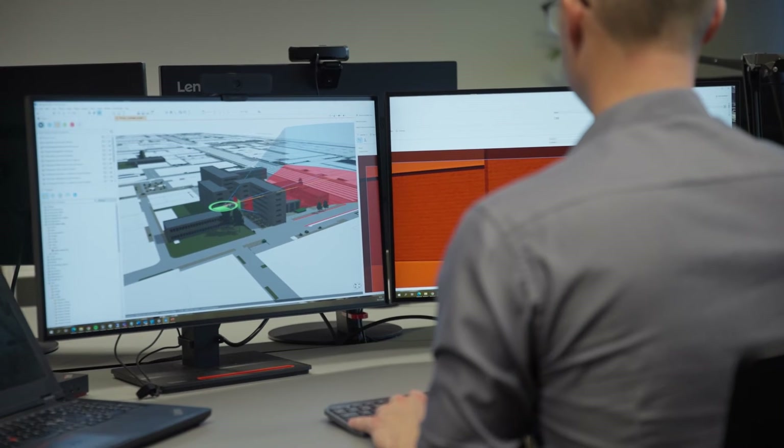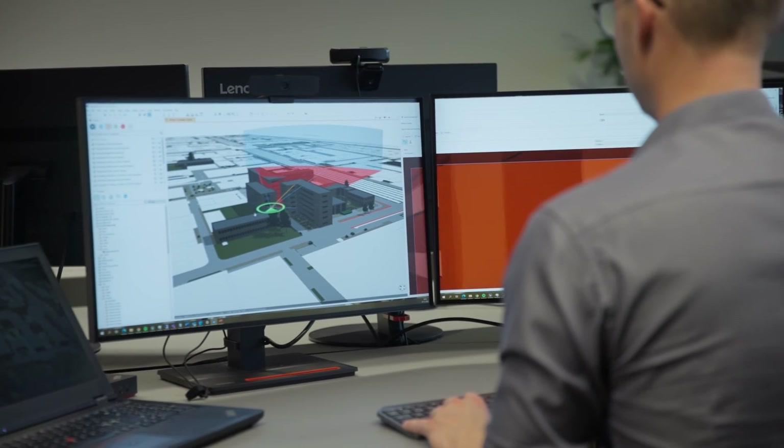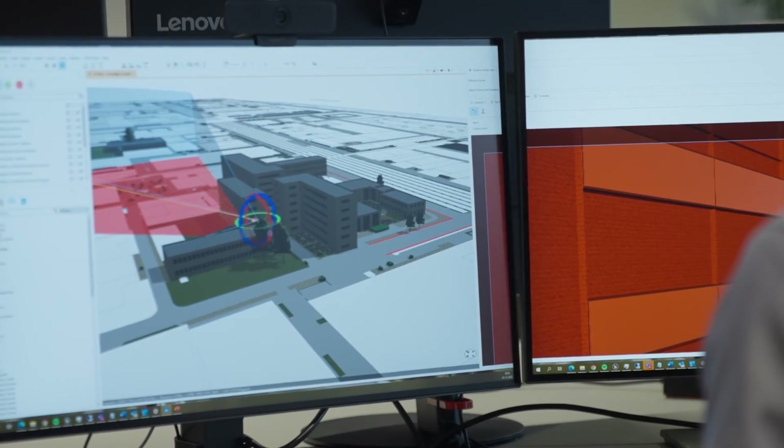In Rambøll, we have one goal and that is sustainability. And GIS can certainly help us reach that goal. This kind of technology is really crucial. I think the possibilities with these new technologies are endless.